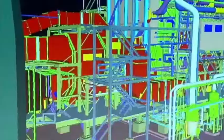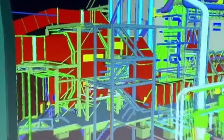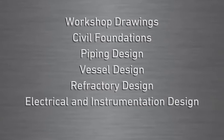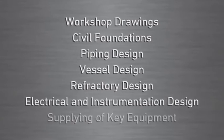Outotec's scope of work included the complete basic engineering and detailed design for the structural steel including workshop drawings, civil foundations, piping design, vessel design, refractory design, electrical and instrumentation design, as well as the supply of key equipment.